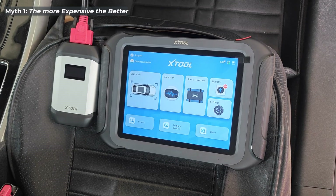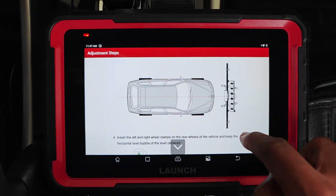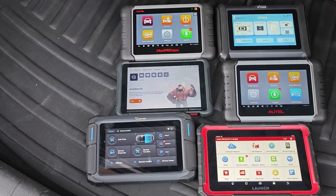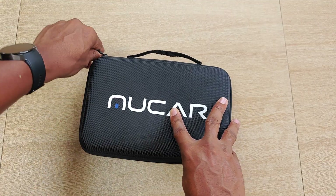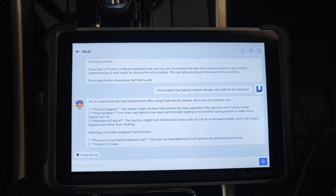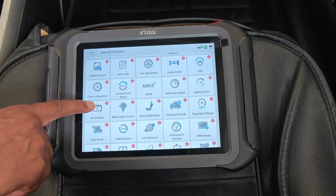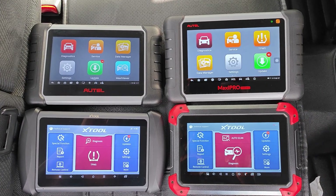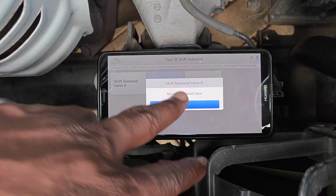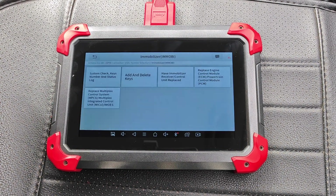First myth: the more expensive the scanner, the better. While there tends to be a correlation between the cost of a tool and the availability of functions, this isn't always the case. The explosion in the third-party scan tool manufacturer space has blown a very large hole through this myth. Functions that used to be exclusive to scan tools costing thousands of dollars are now available in very affordable scanners. You can now get all-system scanning, bi-directional testing, ECU coding, and a myriad of service functions for around $300.